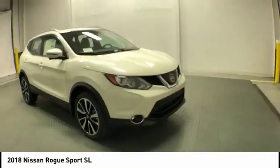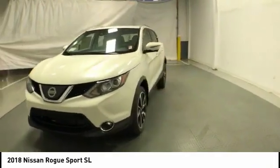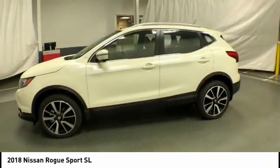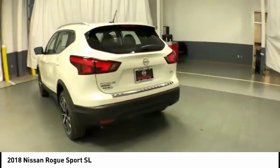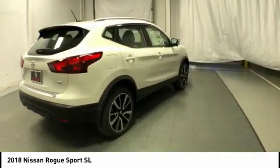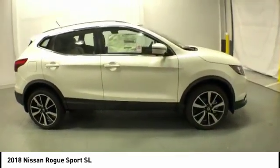Looking for the right vehicle? Check out the 2018 Rogue Sport. The Nissan Rogue Sport is a subcompact SUV that provides all the functionality — a smooth ride, lots of cargo room, and a roomy back seat — a recipe for a pleasant traveling experience, priced below $30,000. Here are some of this vehicle's great options.